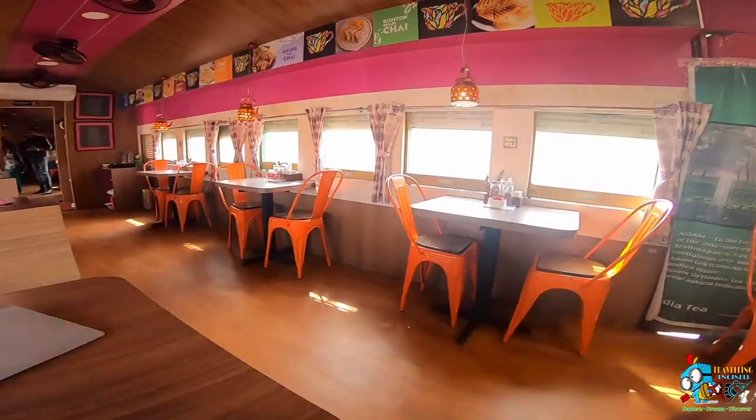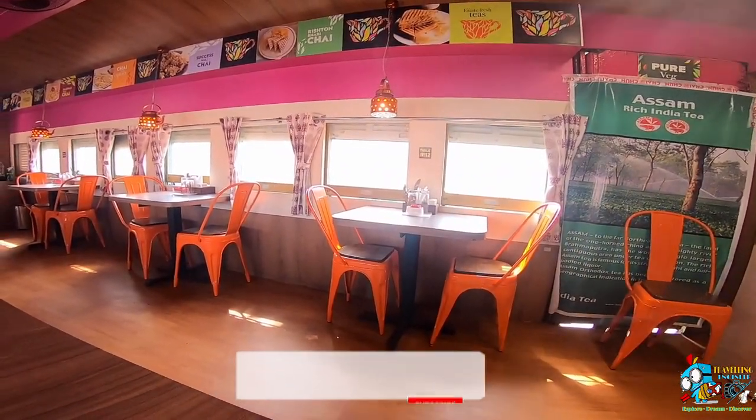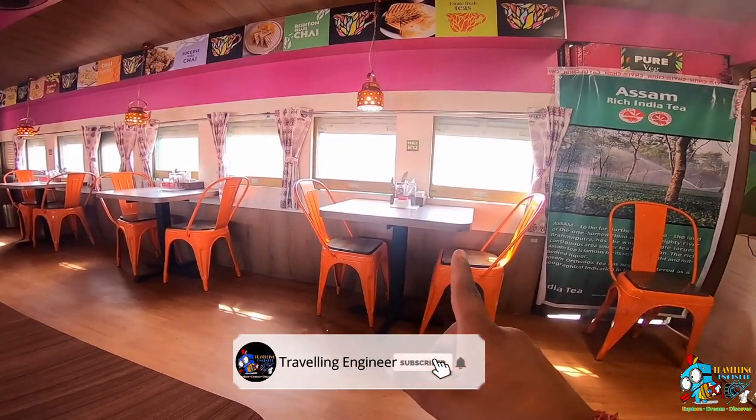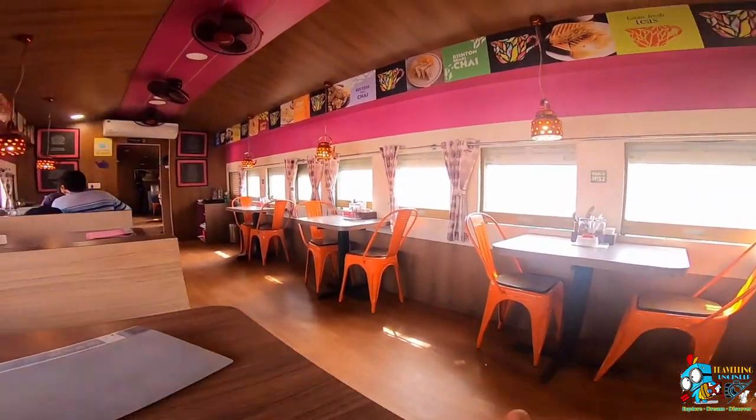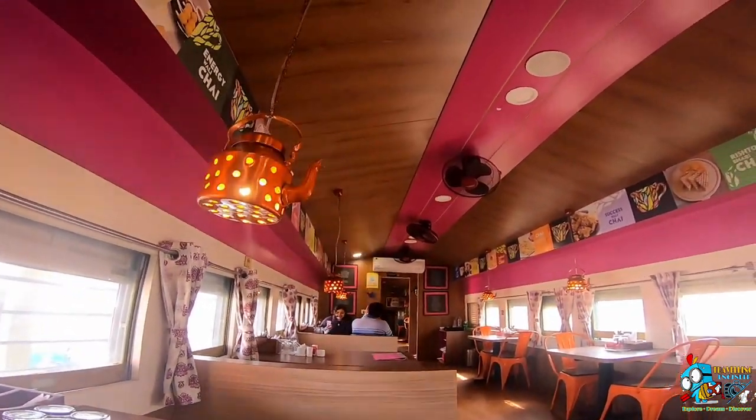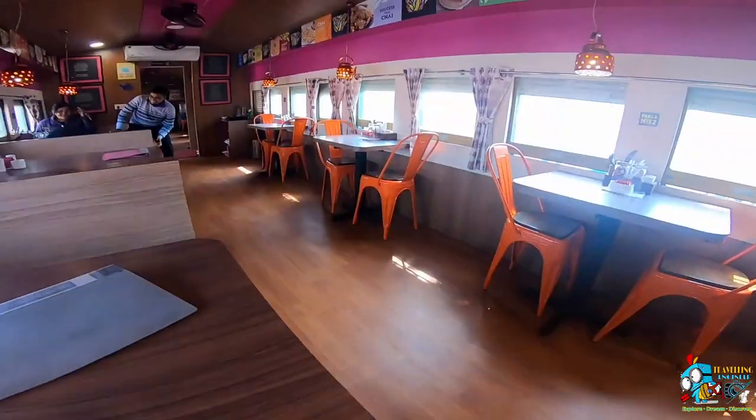The setup inside is exactly like a train coach — the setup is very good. We have ordered a chai. The windows here are set up very beautifully. The interior is very beautiful with whole wooden flooring. As you can see, this is very beautiful.